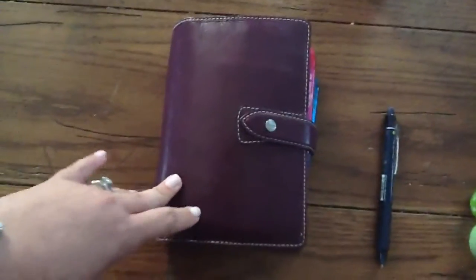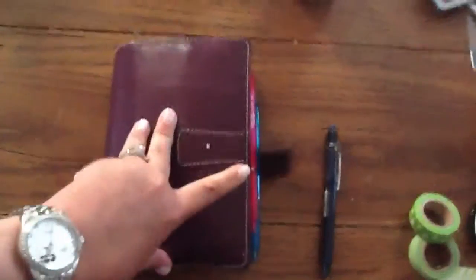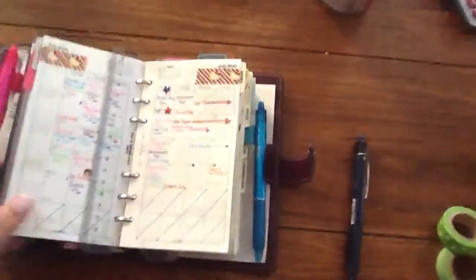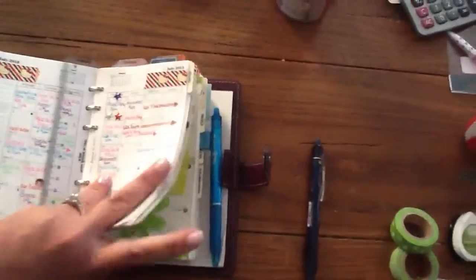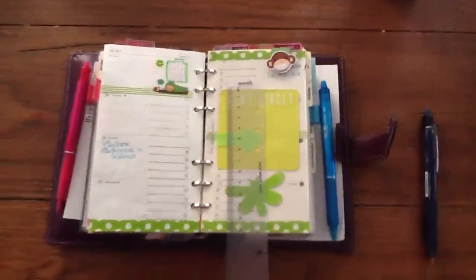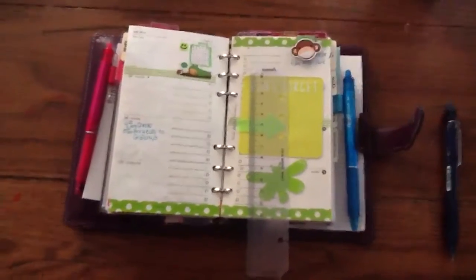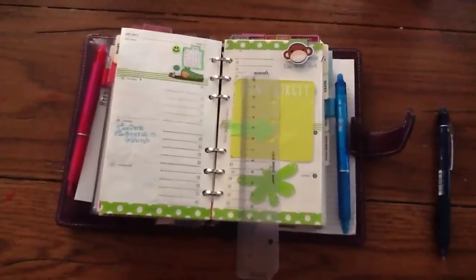I finally broke down and ordered an A5 size. I got the original in patent purple from Pens and Leather — I think it was $80 for the A5, which is usually $100, so I ordered it and it's on its way. Hopefully as soon as I get it I will do a review.